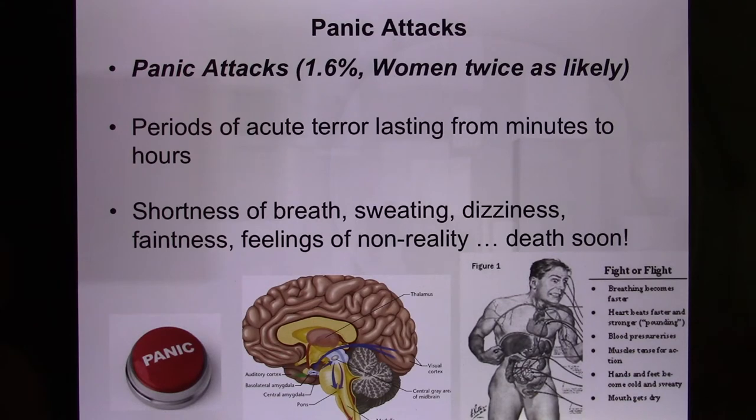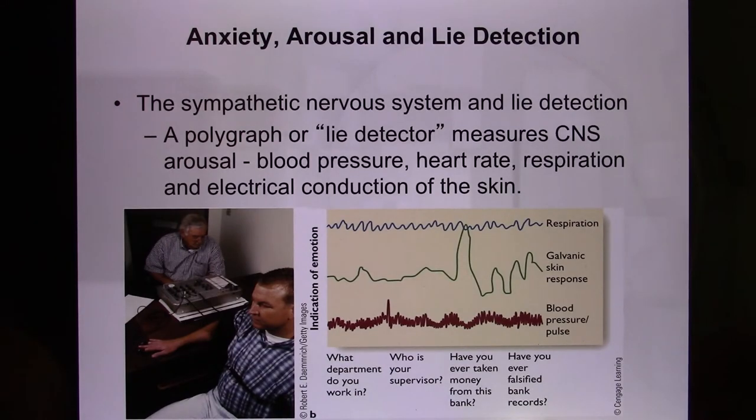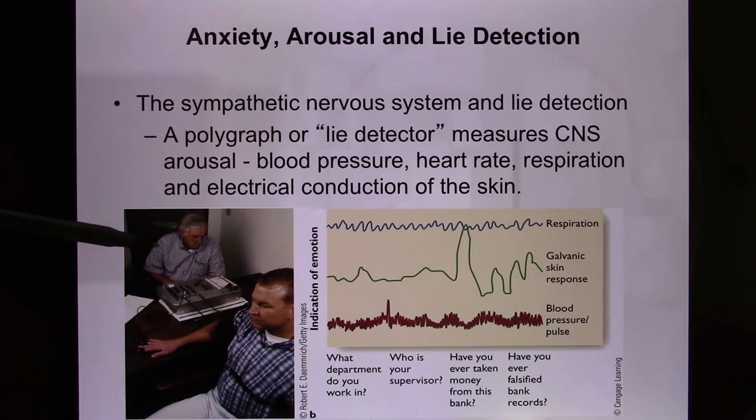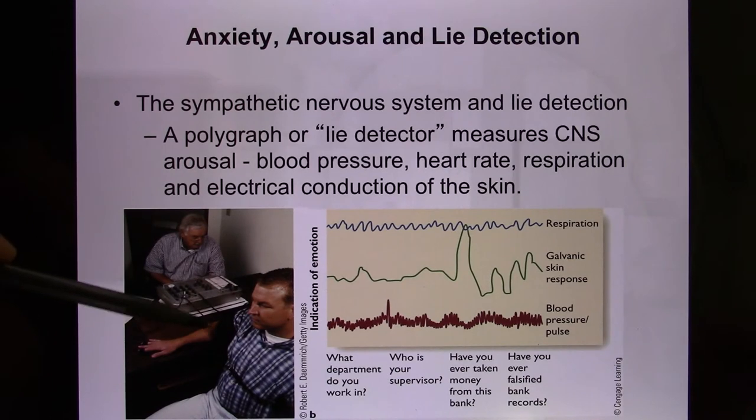Now let's look at the lie detector. A lie detector never actually tells you whether a person is lying or telling the truth — it only detects physiological responses: your breathing rate, heart rate, blood pressure, and skin conductivity. When you're nervous you sweat more, which is a sympathetic response. That's why a trained person must analyze the data to identify whether someone is telling the truth, because when we lie, we can't help activating our sympathetic system.